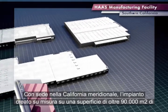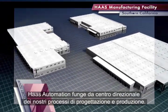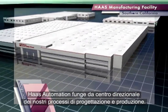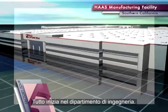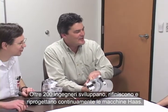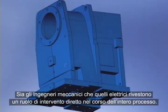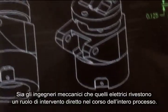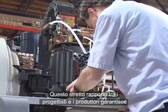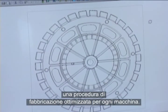Located in Southern California, Haas Automation's custom-built one-million square foot facility serves as the central hub of our design and manufacturing processes. It all starts in the engineering department. More than 200 engineers design, refine and constantly re-engineer Haas machines. Both mechanical and electrical engineers play a hands-on role in the entire process. This close relationship between the designers and the builders ensures a streamlined manufacturing procedure for every machine.